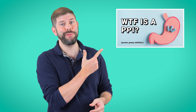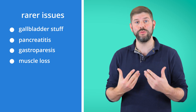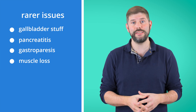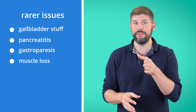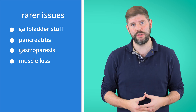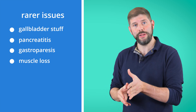You could always take a PPI for that. In more extreme cases, it can lead to stomach paralysis, or gastroparesis, where food just stops moving properly. Beyond the stomach issues, there are a few bigger risks, though these are rarer. Gallbladder problems: slower digestion can lead to gallstones, and in some cases people might end up needing their gallbladder removed. Pancreatitis: there is a rare but serious risk of inflammation to your pancreas, which is really not something you want. And muscle loss: if you're losing weight too fast, you might not just be losing fat — you could be losing muscle too.